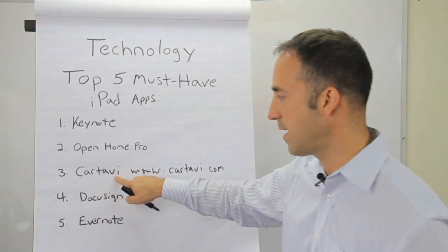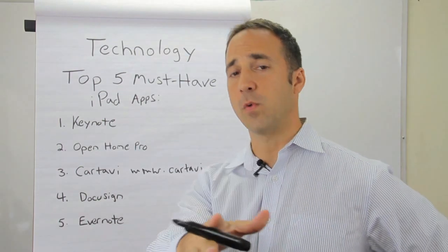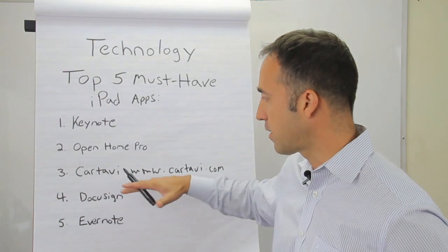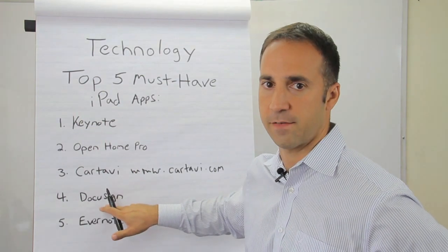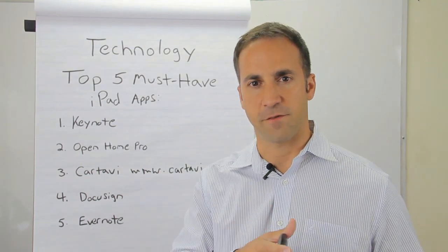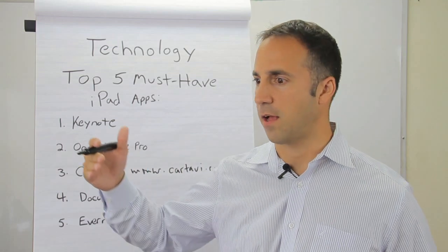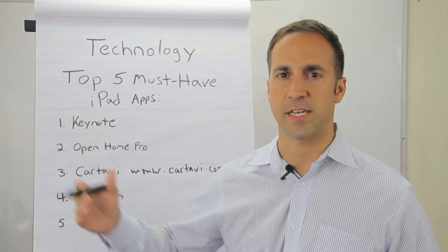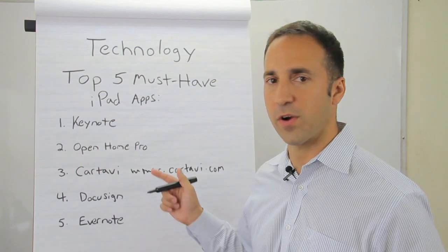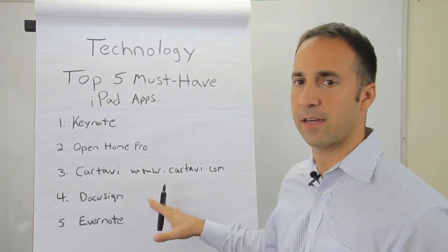Number three is Cartavi, which was actually named one of Inman's top five must-have real estate applications. I wasn't familiar with Cartavi until about two weeks ago. Cartavi works in conjunction with DocuSign for electronic signatures. It's a fantastic tool where you can create different folders and manage your transaction from start to finish online. You can invite your buyers, sellers, listing brokers, buyer's agents, attorneys, home inspectors, appraisers — anyone — to share documents in these folders in a very easy-to-use format. I was the biggest advocate of Paperless Pipeline, but I may ultimately get rid of it because I like Cartavi so much.